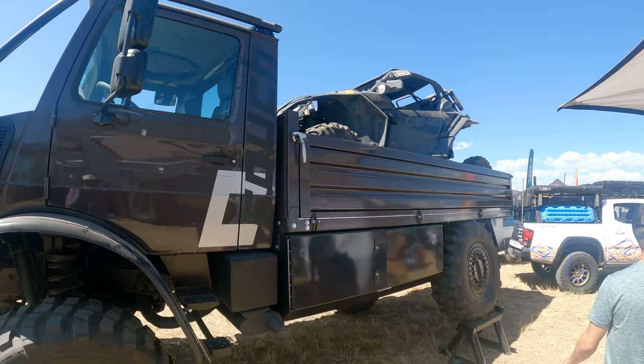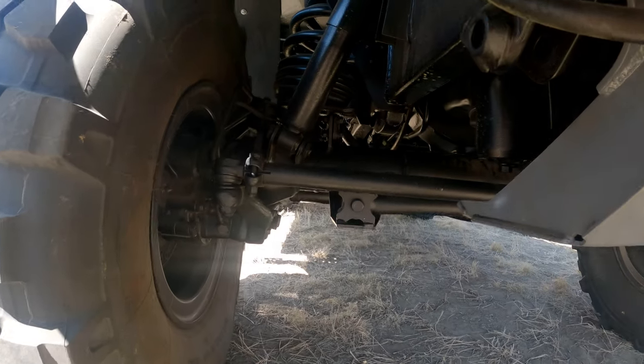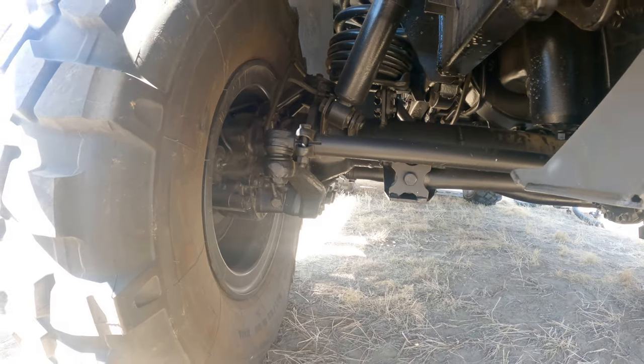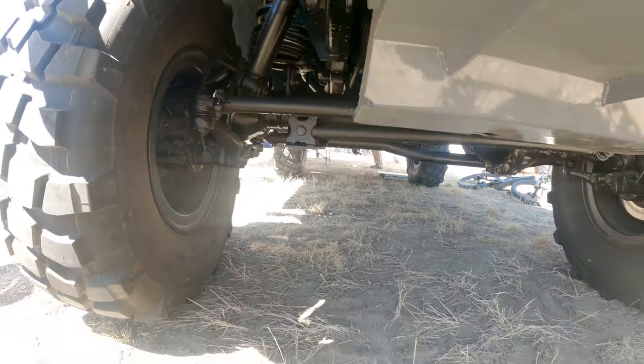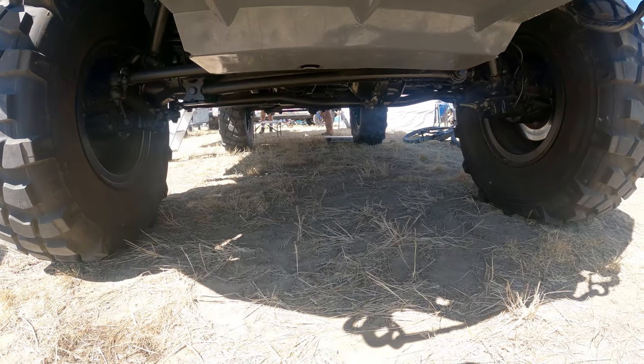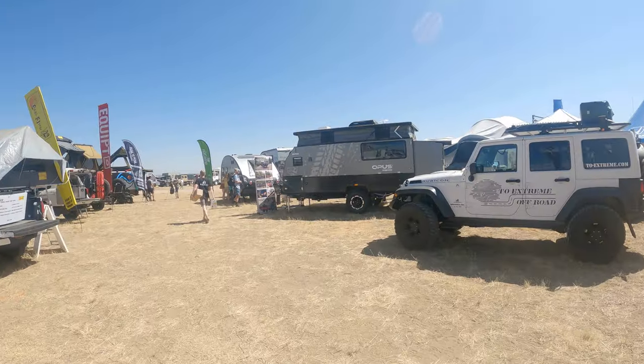Or this one — look at the axle. This is what I want to do with the Excursion. You can see how the axle is above the center point of the wheel. I forgot the exact name, but it raises the axle up — pretty awesome — just to get some extra ground clearance off the solid axles. Here's what we want to go see: the Opus 15.